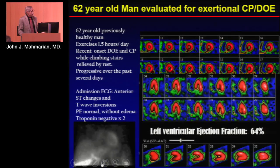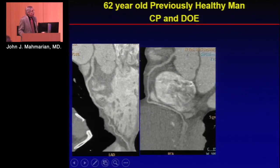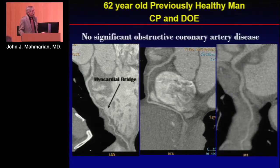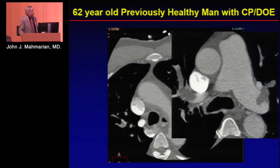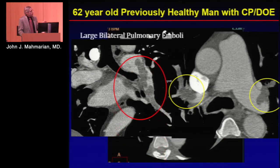The CT showed normal coronaries — just a little myocardial bridge, which is nothing — but the CT scan revealed large pulmonary emboli all over the place. This was timed to the aorta, and you can see the pulmonary artery is about the same density as the aorta. We used a 50-50 mixture of contrast and saline on the flush to get a little more contrast in the pulmonary artery. This shows how robust CT is in terms of being able to detect PE.